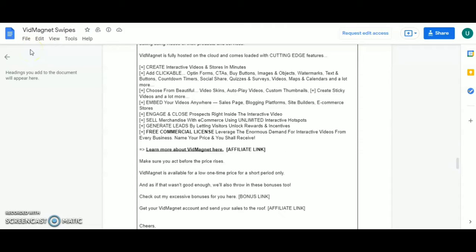VidMagnet is fully hosted on the cloud and comes loaded with cutting-edge features. Create interactive videos and store in minutes. Add clickable opt-in forms, CTAs, buy buttons, images and objects, watermarks, text and buttons, countdown timers, social shares, quizzes and surveys, videos, maps and calendars, and a lot more. Choose from beautiful video skins, auto-play videos, customize thumbnail links, create sticky videos and a lot more.